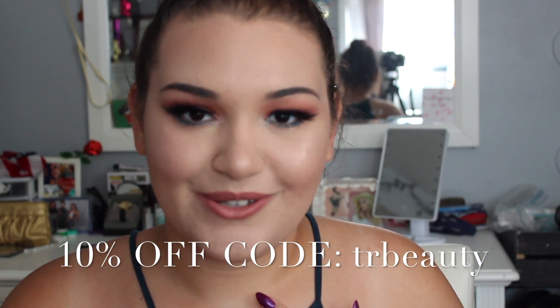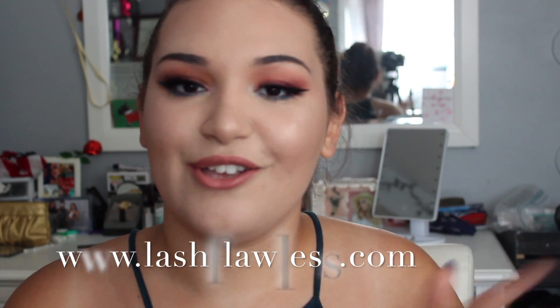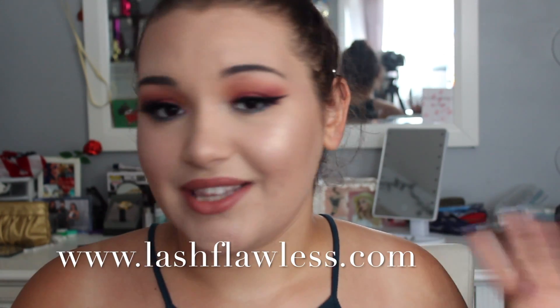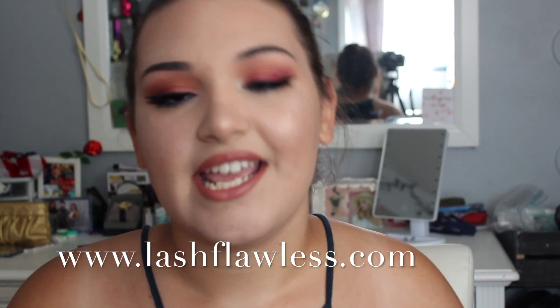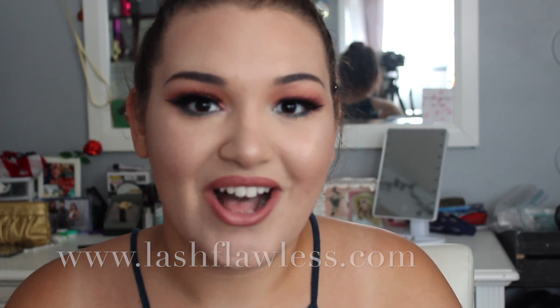I just ordered myself some lashes too. So once my lashes come in from Lash Flawless, I'll definitely make a video and show you how they look on me, the quality, and everything like that. They are $16.99 on their site and with my code you're going to get 10% off of that.